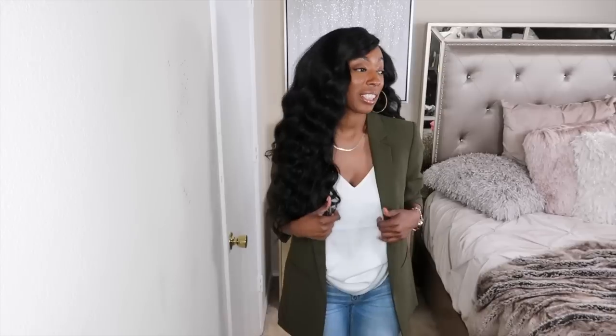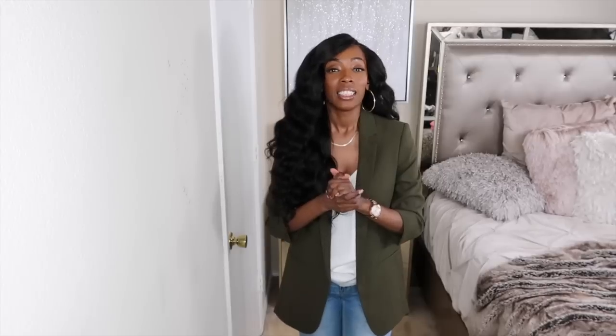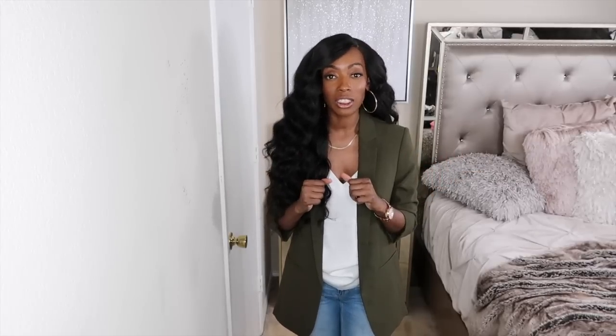Yes, we're about to layer up, we're about to be cozy, we're about to bring out those sweaters and jackets, and I am so excited. Today's lookbook is going to be a fall haul — pieces I picked up from one of my favorite stores to shop at during the fall, which is Express. This video is not sponsored — I bought all of this with my own coins.